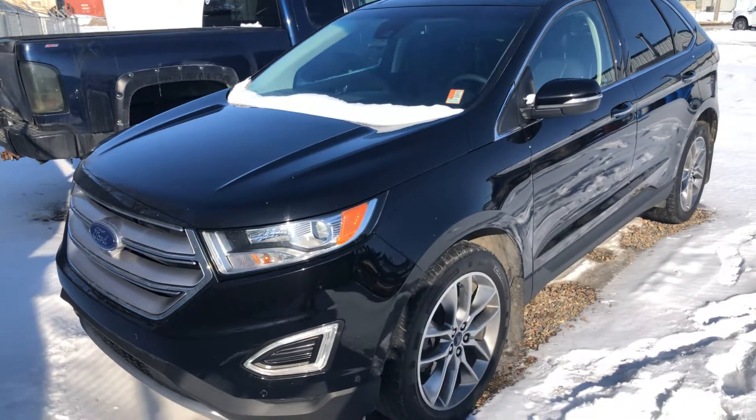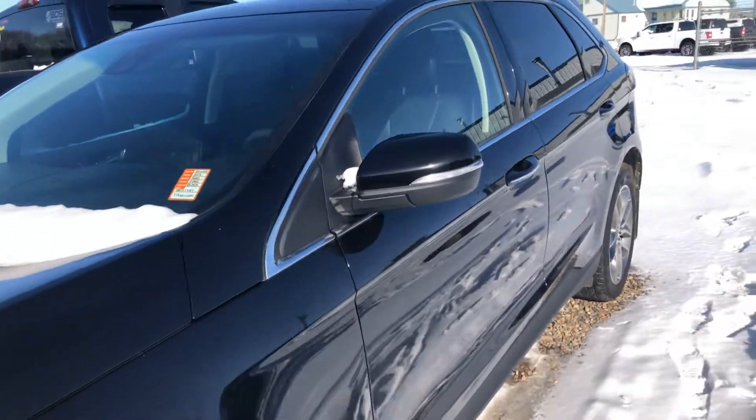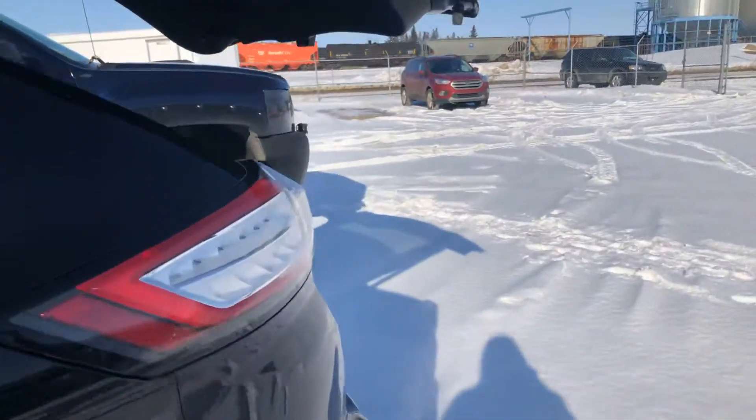Hey Kelly, it's Kelsey here at Country Ford. I wanted to show you this 2016 Ford Edge Titanium, black in color. It has a backup camera, and the trunk opens automatically with the push of a button. Let me take you to the back to see how much room there is.